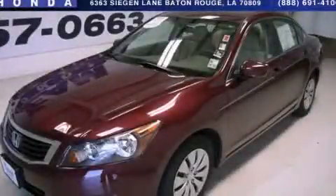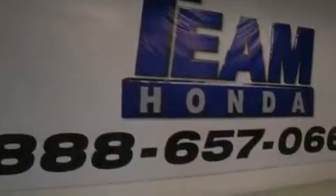This is a 2010 Honda Accord. It features a 2.4-liter four-cylinder engine and a five-speed automatic transmission.